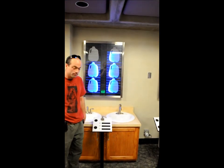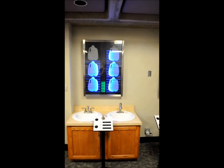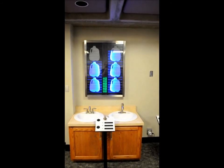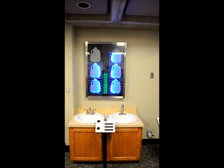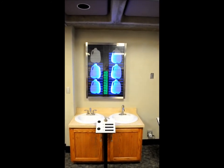Our family can save nearly 5,000 gallons every year by replacing the existing faucet with a WaterSense faucet. That's up to $51 in energy, water, and wastewater savings each year. We'll recover nearly 20% of the cost of a high-efficiency faucet in the first year of use.